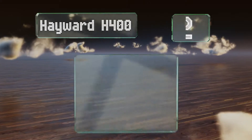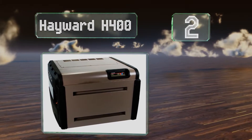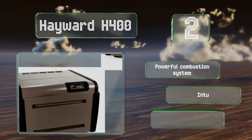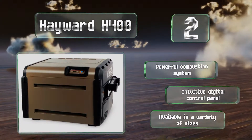At number 2, the Hayward H400 offers a heat exchanger built from resilient copper, which extends its longevity regardless of chemical conditions. Its hydraulically efficient design means you can enjoy peak performance and save energy at the same time. It features a powerful combustion system and an intuitive digital control panel, and it's available in a variety of sizes.